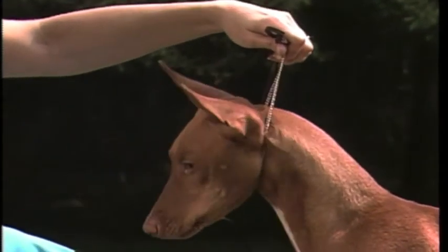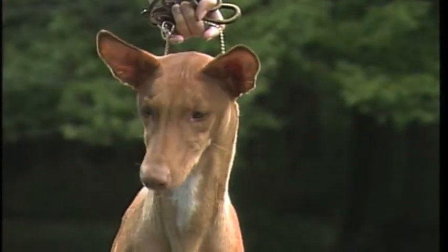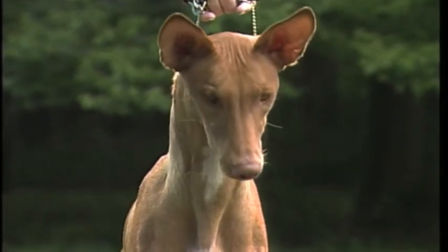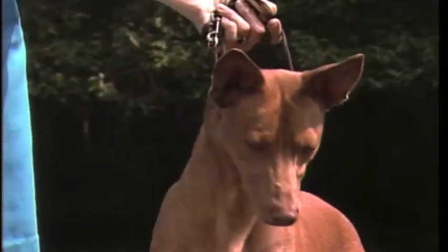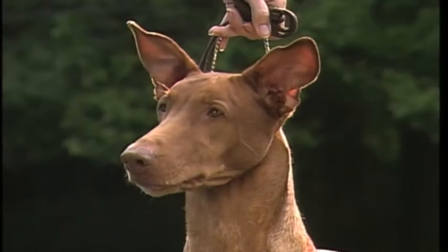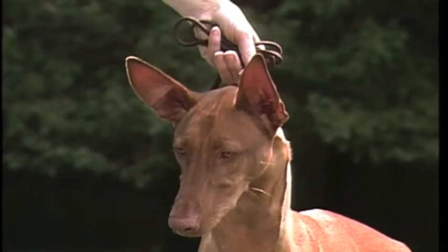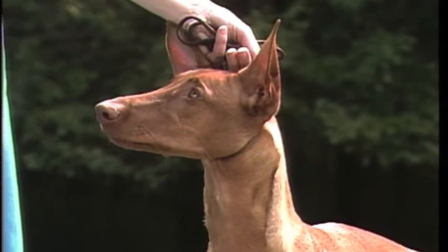Broad skulls and narrow muzzles are not typical. From the front, you can see the clean lines of the head. Although the cheeks are muscular, they do not bulge but form an uninterrupted line. There should be no hollow under the eyes. This cheekiness is undesirable. The loose skin on this head is also undesirable. The key to your judging of the Pharaoh Hound head should be this clean, lean look, with the skin fitting closely. There should be no sign of loose skin or drooping, thick lips.